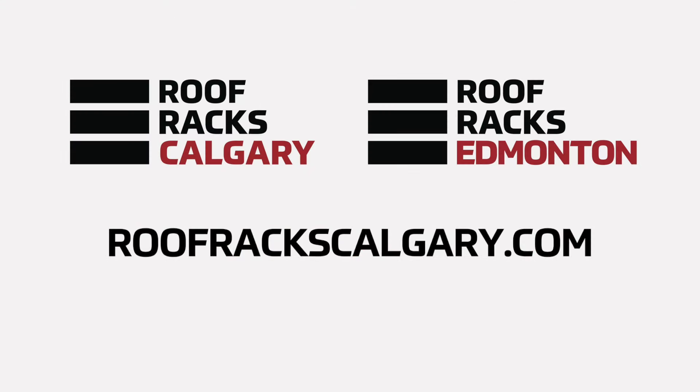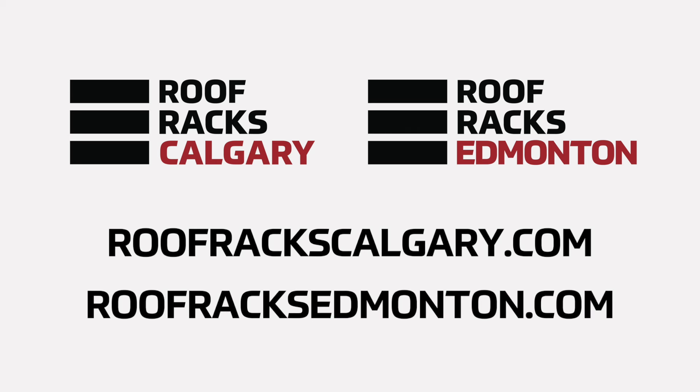If you have any more questions about roof racks or how to get outfitted for your next adventure, we'd love to chat with you. You can check us out at roofrackscalgary.com or roofracksedmonton.com.